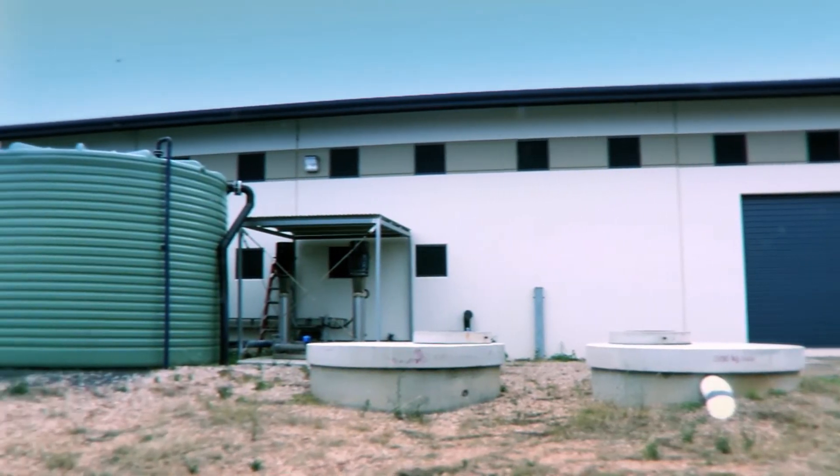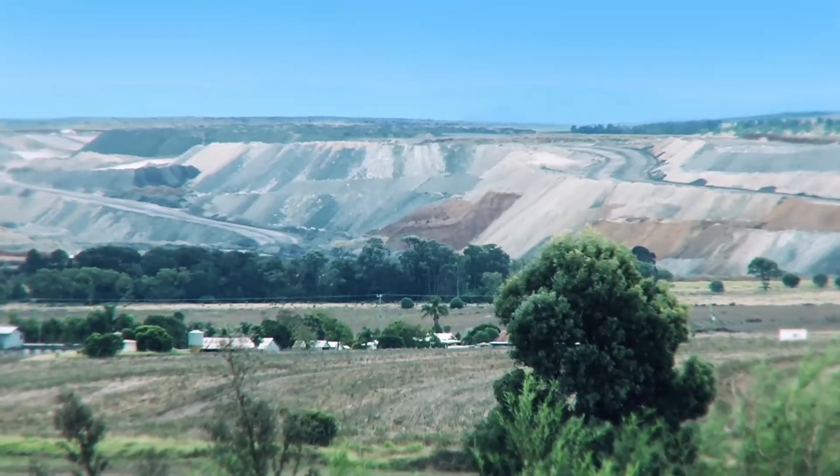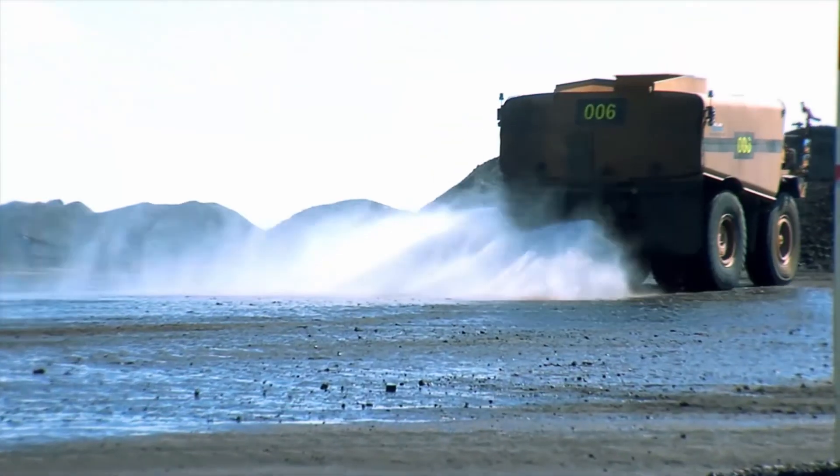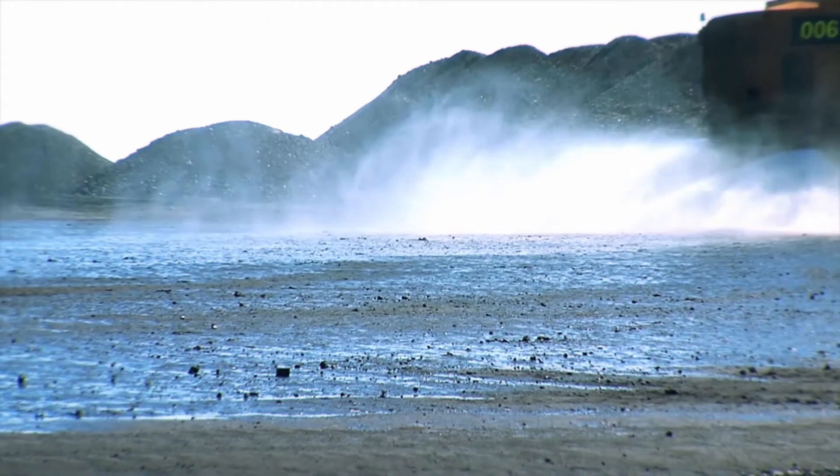The brine produced by the reverse osmosis process is pumped to a nearby coal mine for use in dust suppression, coal washing, and other processes, eliminating the need for brine disposal.